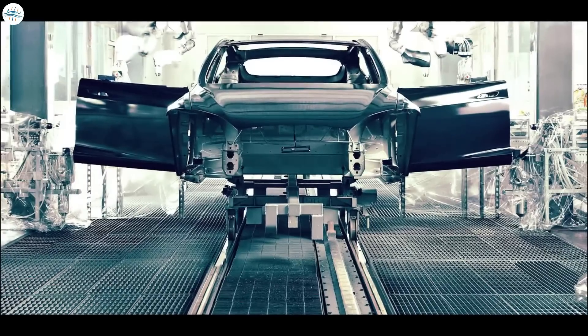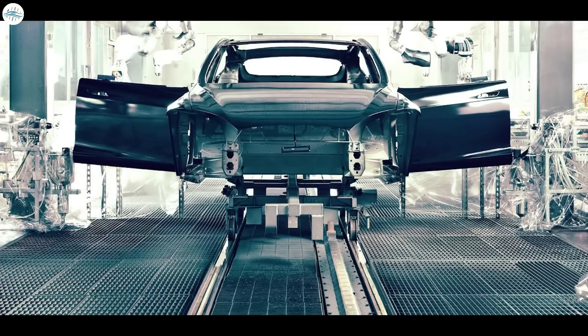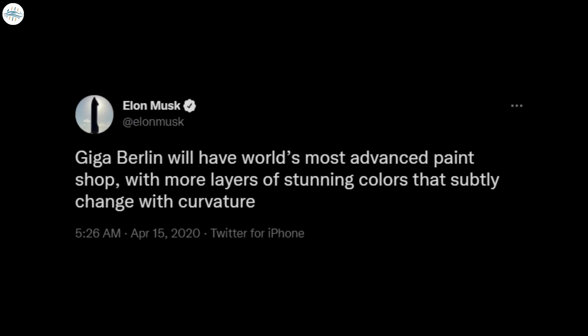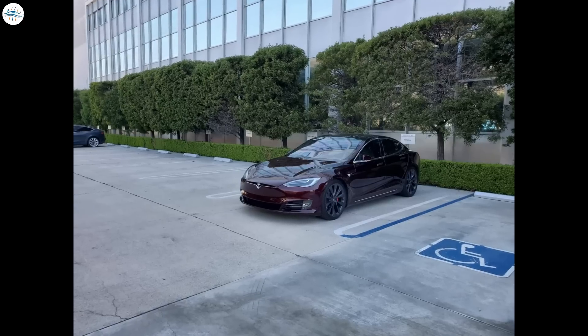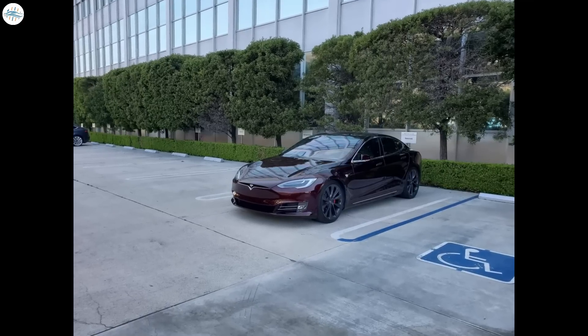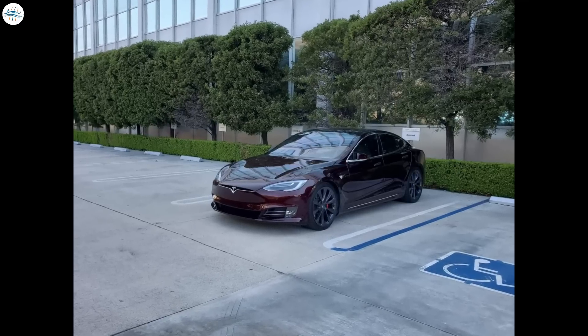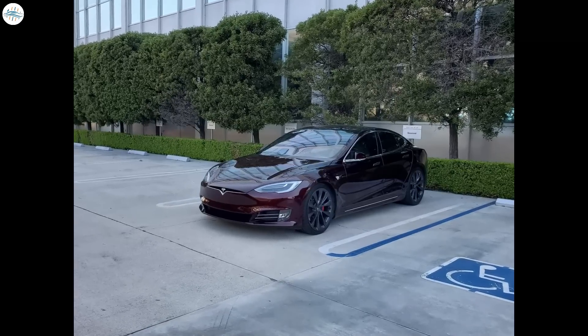Another amazing thing for the new Model Y was the new paint shop. Giga Berlin will have the world's most advanced paint shop, with more layers of stunning colors that subtly change with curvature, Musk said in a tweet in April 2020. It appears that Tesla will produce the deep crimson color that Musk's Model S sported at the Tesla design studio in Los Angeles in July 2020.